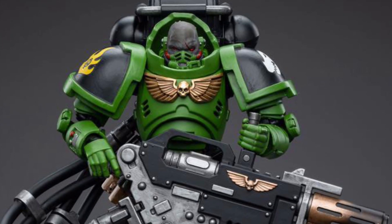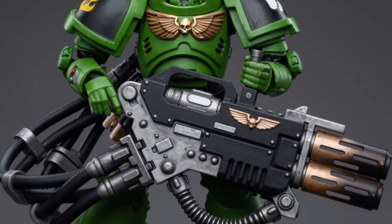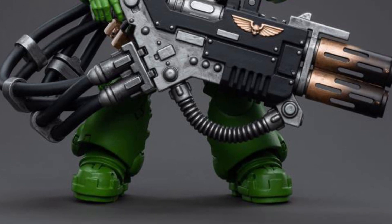I got to hand it to Big Bad Toy Store because they carry a lot of the new Joy Toy Warhammer 40K figures. So we got here Warhammer 40K Salamanders Eradicator, his brother Zavac.